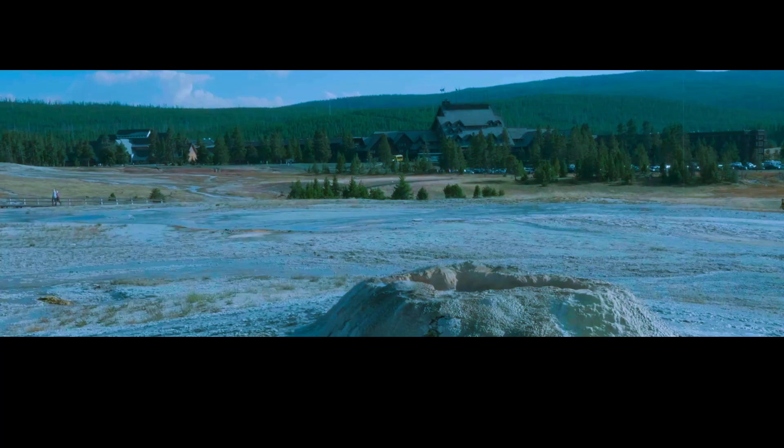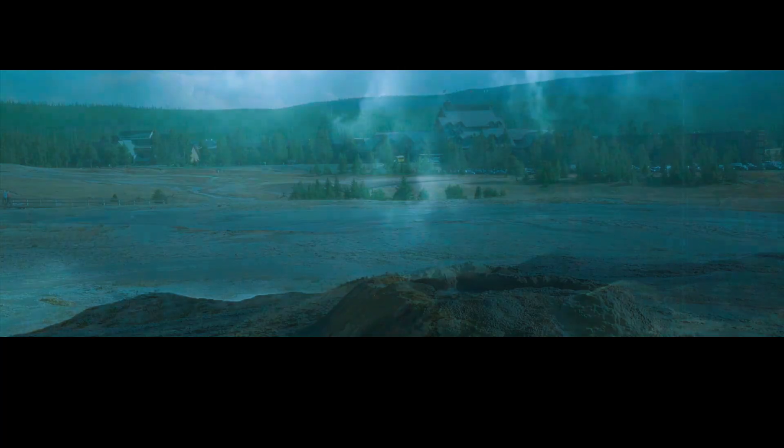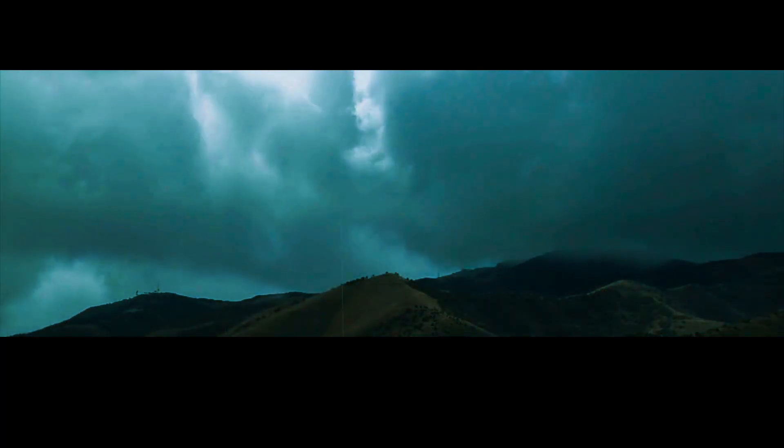But by continuing to study the volcano and monitoring its activity, scientists hope to better understand its behavior and reduce the uncertainty surrounding future eruptions. Now let's talk about some of the potential consequences of a Yellowstone supereruption.